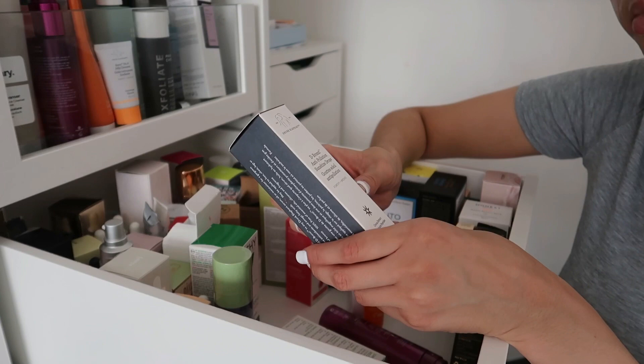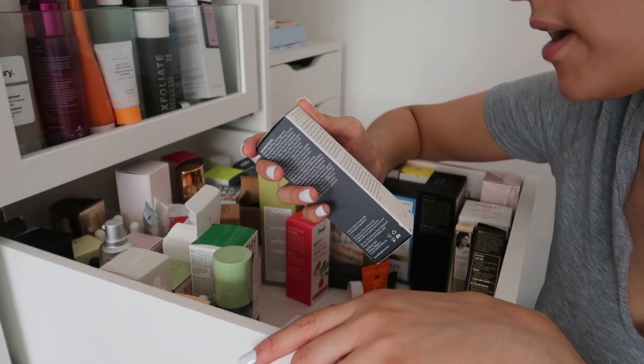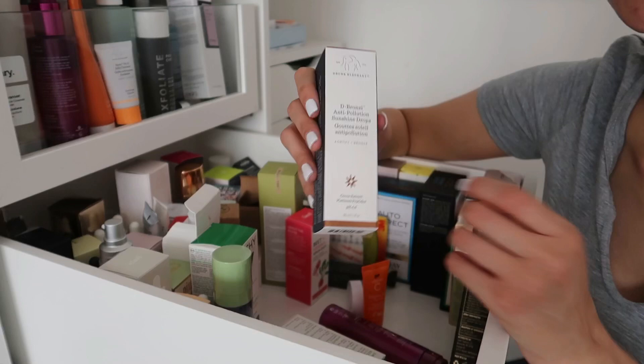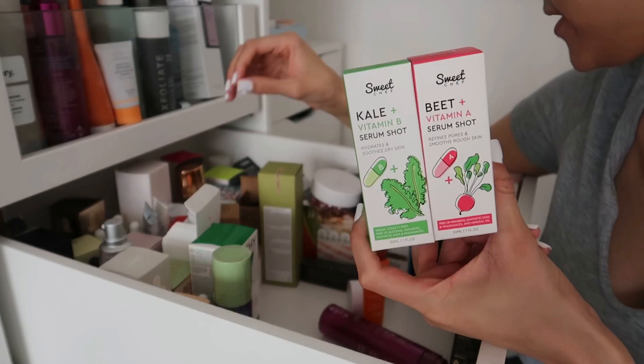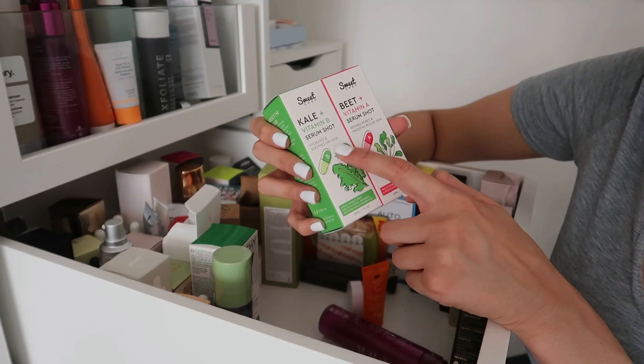The Drunk Elephant D-Bronzi Anti-Pollution Sunshine Drops — not entirely sure what it does. Reading the label: it contains virgin marula and blackcurrant seed oil along with vitamin F to replenish the skin barrier, plus protective antioxidants to boost defense against pollution. I'm keeping it as it might be handy. Also keeping two new Sweet Chef serum shots: a Kale and Vitamin B one for hydration, and a Beet and Vitamin A one for refining pores.